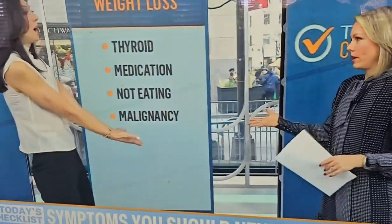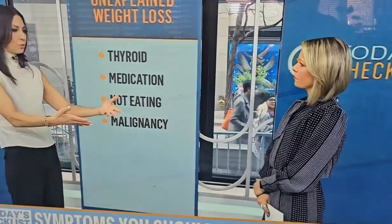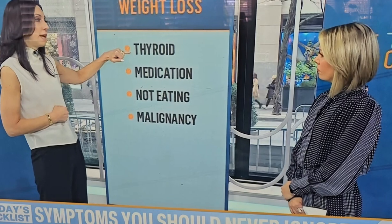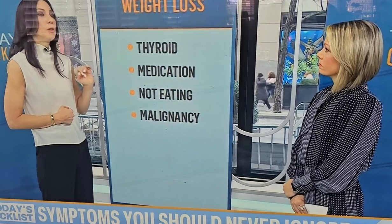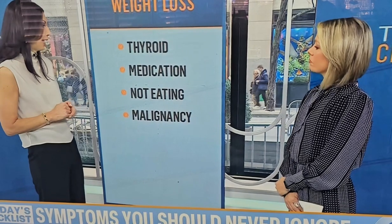Let's talk about unexplained weight loss. When I see a patient who looks much thinner, my first question is: did you try to lose weight? Unintended weight loss is never really a good thing. It could be an overactive thyroid, or medications causing nausea or difficulty swallowing, leading someone to inadvertently lose weight.